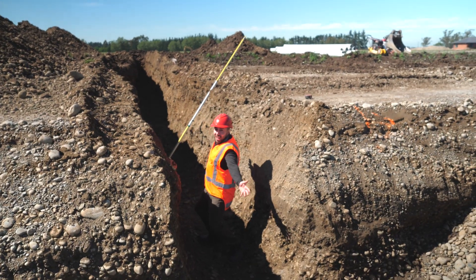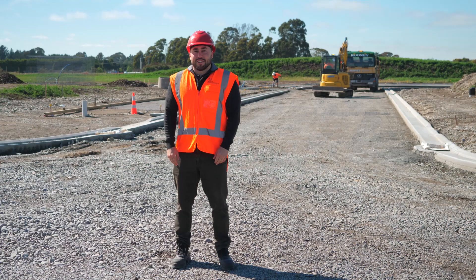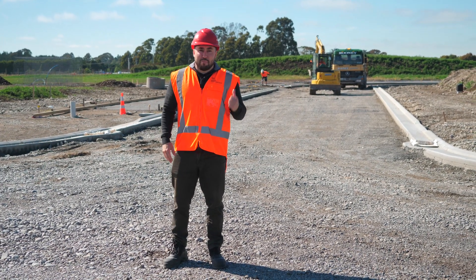Now I wanted to talk to you guys and get into something a bit deep here, like this trench. Kia ora everyone, Adam here from Farringdon, back on site at West Village. It's been all go over the last month, so let's jump into it and see what's been happening.